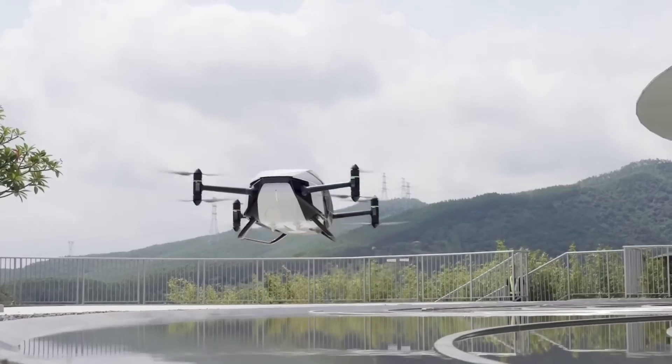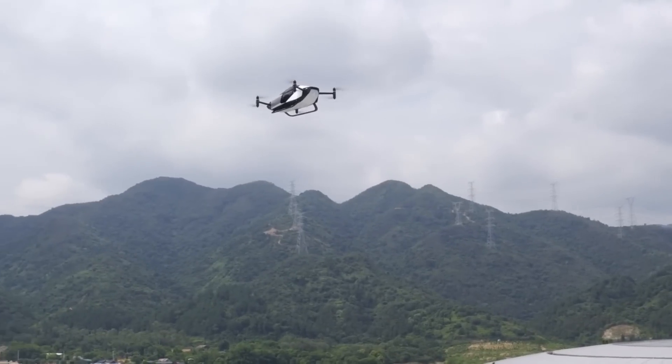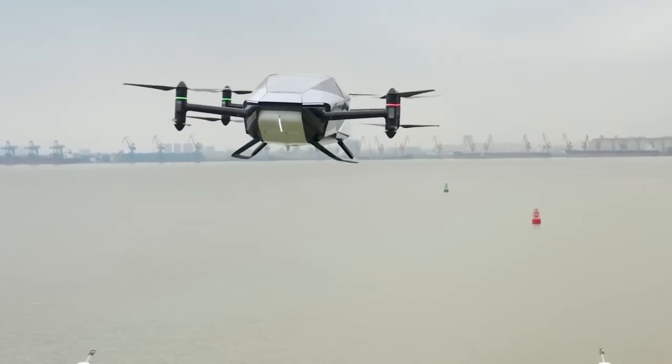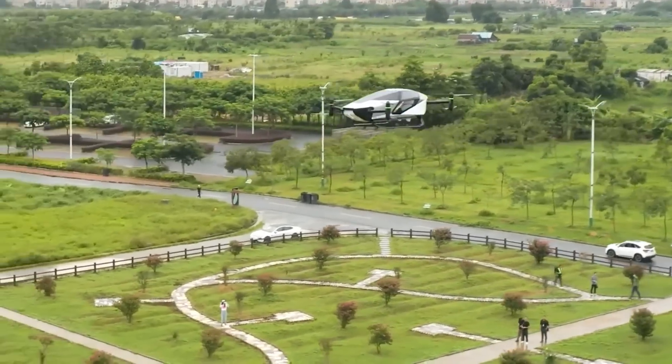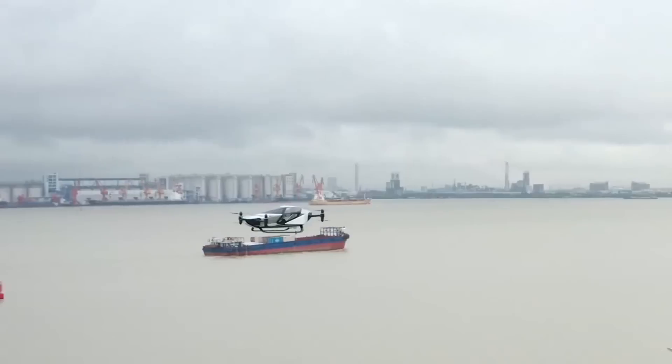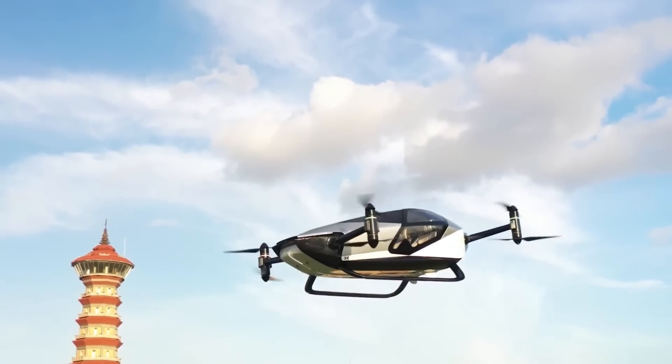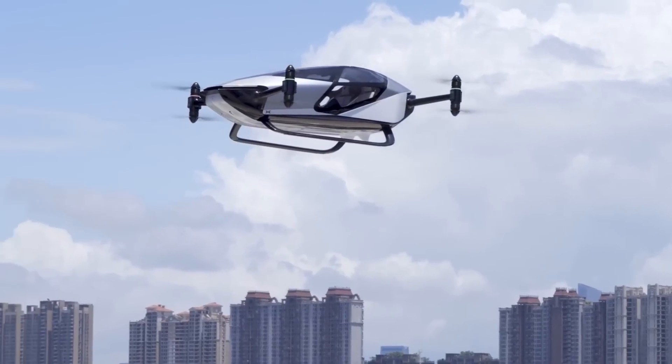Plus, there's enough space for two people and their bags. With a top speed of 81 miles per hour and a flight time of 35 minutes, this aircraft is powered by batteries and features eight electric motors in addition to propellers. The airframe is constructed with an aircraft aluminum framework and carbon fiber composite.